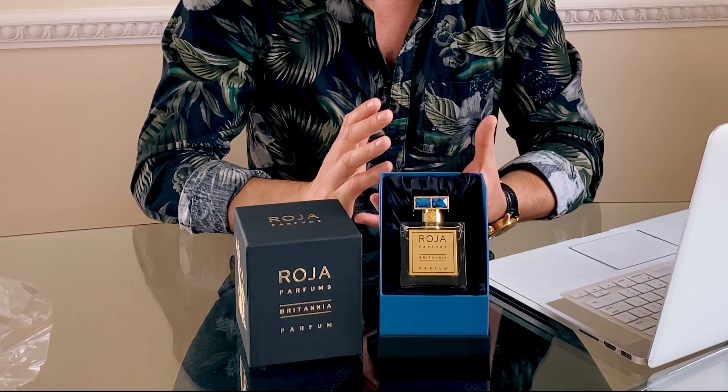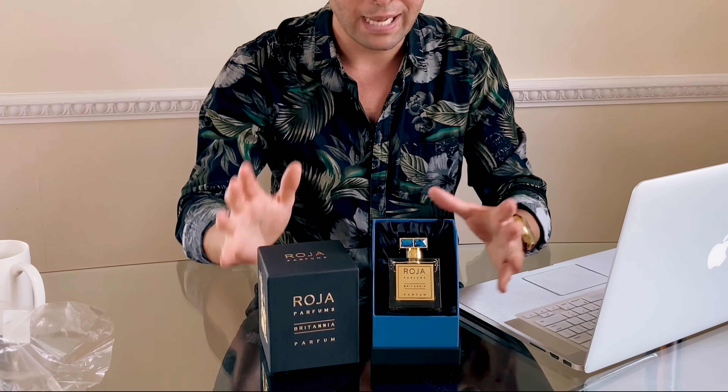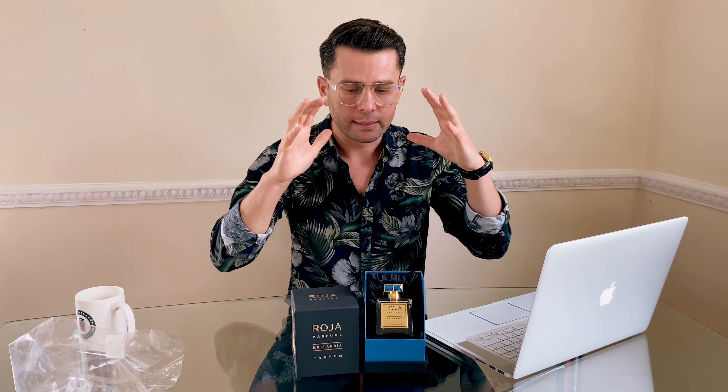This has been designed with Britain in mind, but I think it's designed for everyone in the world — if you want to feel British, use this. It has a rich and soft vibe, and also fresh, sweet, fruity, warm, and powdery — all sorts of things in one tiny bottle.